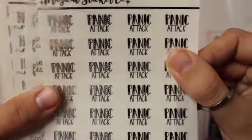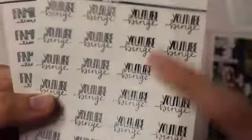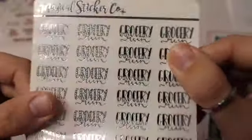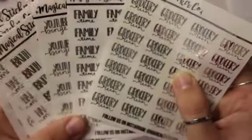Moving on to the second order. I got the same freebie in there, and then I got some script: Panic Attack, In My Feelings, Happy Mail, Bath, YouTube Binge — I really needed this script — Family Time, and Grocery Run. I love the way those turned out. I think they are so pretty. I love the foil and the lettering.